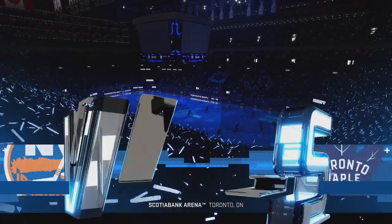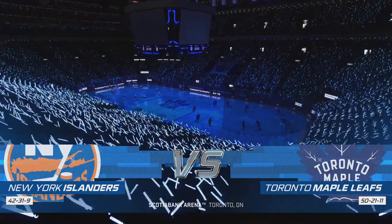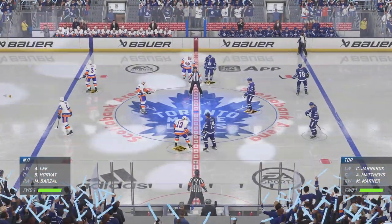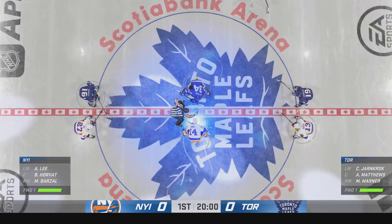Hey everybody, welcome to Toronto, the home of Wendell, Dougie, Matt, Siddler — so much history. What a great atmosphere here tonight. Enough talk, enough hype, let's do this. Your first period is set to go.